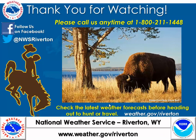Please keep up with the latest weather forecasts, and especially as you're traveling around, take a look at those YDOT webcams and their observations, and give us a call if you have any questions at 1-800-211-1448. Take care. Be safe.